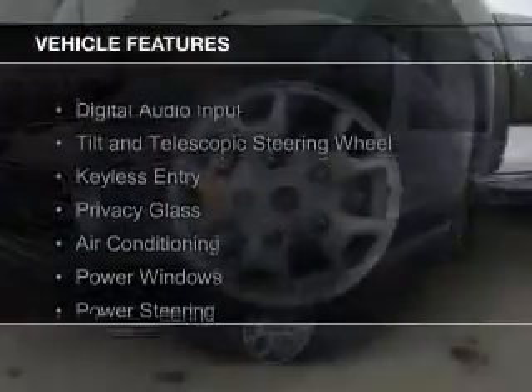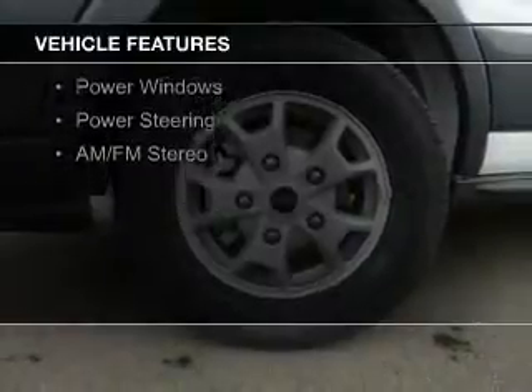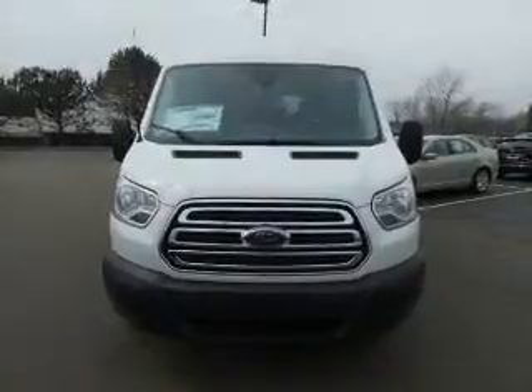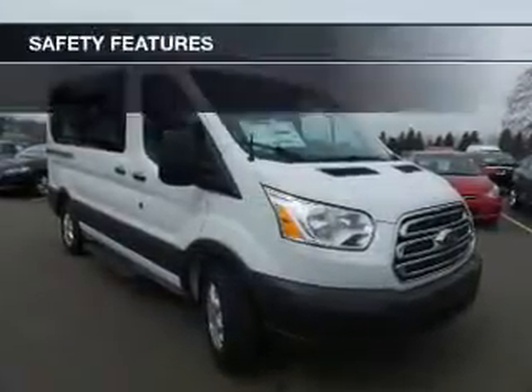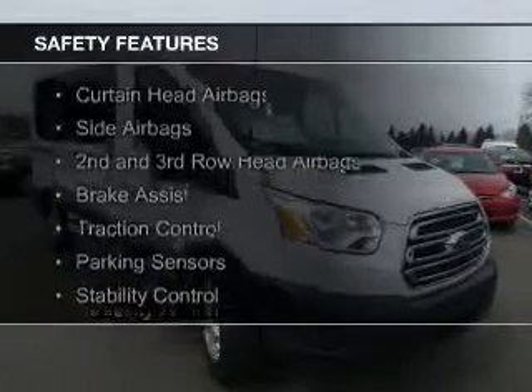The features include digital audio input, a tilt and telescopic steering wheel, keyless entry, privacy glass, air conditioning, power windows, power steering, and AM-FM stereo. Safety was made a priority with these features.